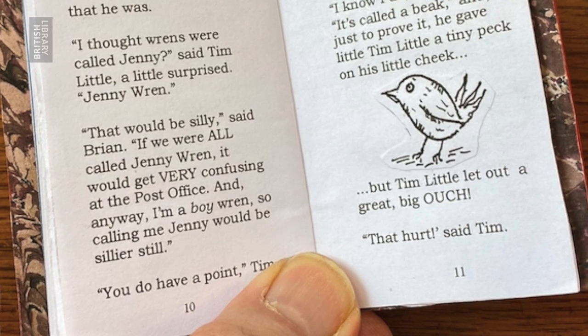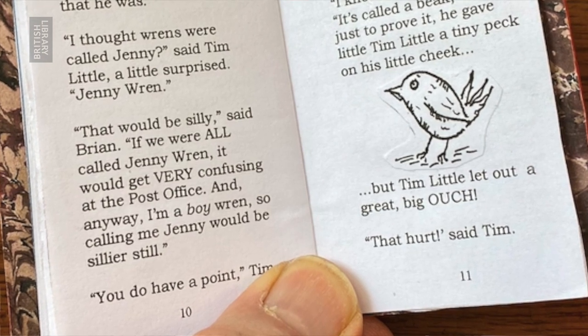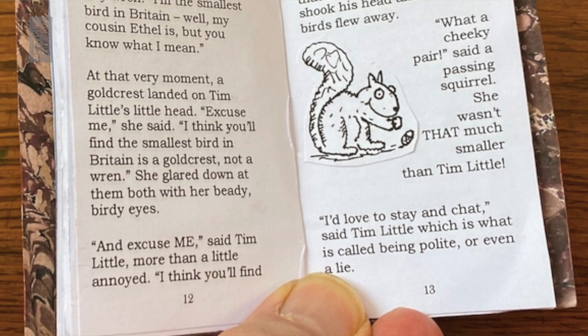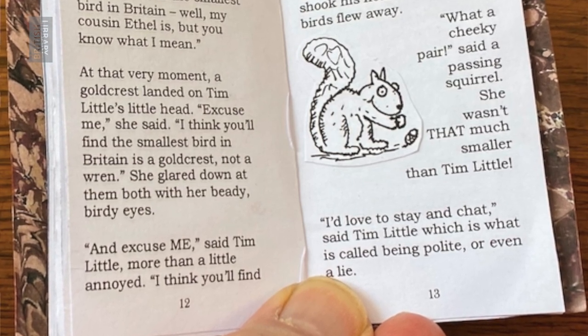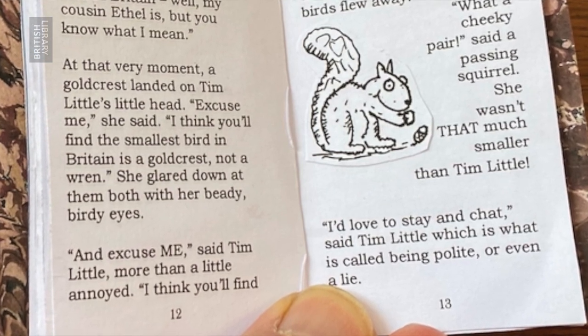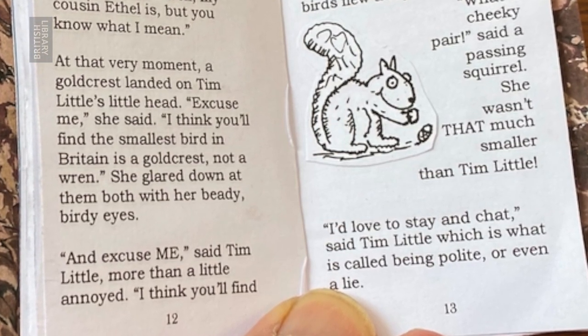And there we are — I've done a sort of bird shape which would symbolise Brian the wren. How could it hurt, said the tiny wren? I'm the smallest bird in Britain. Well, my cousin Ethel is, but you know what I mean. At that very moment, a goldcrest landed on Tim Little's little head. Excuse me, she said. I think you'll find the smallest bird in Britain is a goldcrest, not a wren. She glared down at them both with her beady birdy eyes.